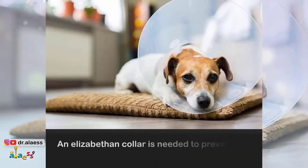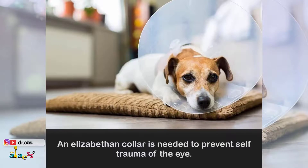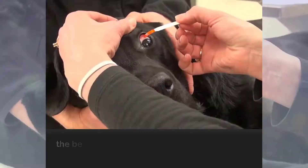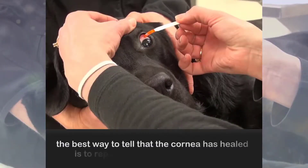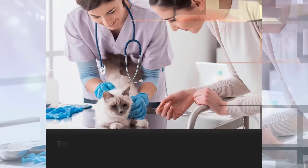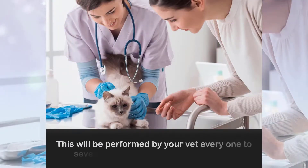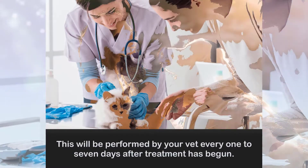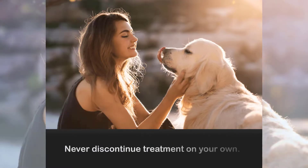An Elizabethan collar is needed to prevent self-trauma of the eye. How do I know when to discontinue medication? The best way to tell that the cornea has healed is to repeat the fluorescein stain test. This will be performed by your vet every 1 to 7 days after treatment has begun. Never discontinue treatment on your own.